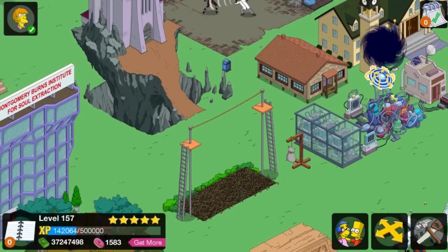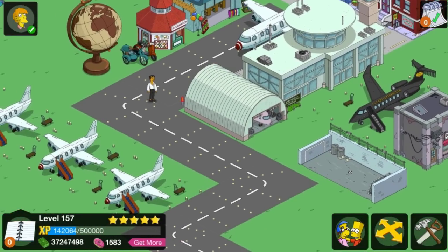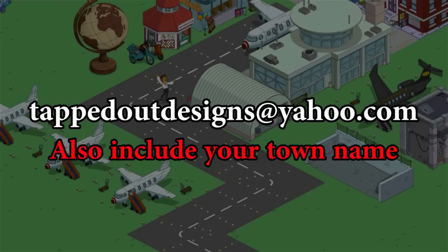The next particular theme is going to be the airport. So everybody out there, if you have a wonderful airport design from the recent airport update, please send me your screenshots at tappedoutdesigns at yahoo.com. I will sift through all the entries, pick a winner, do the same thing I did in this video, explain why, add you as a friend, plug your YouTube channel, and plug any social media as well.